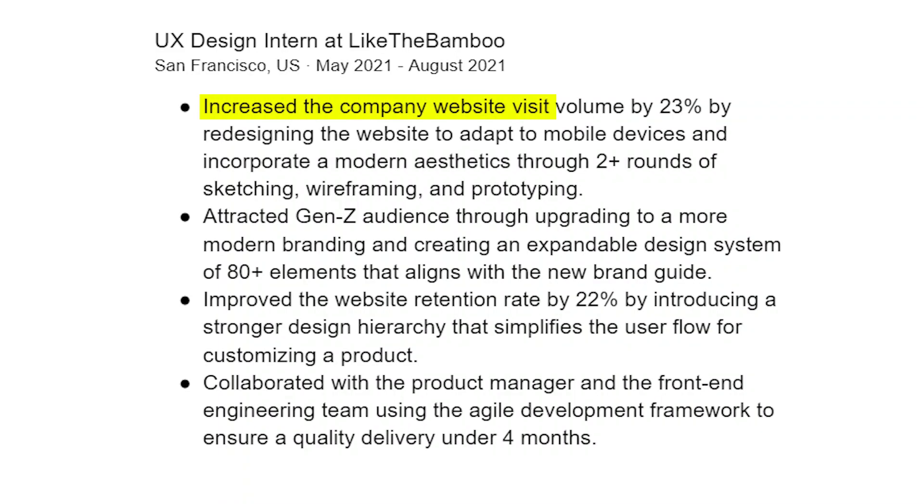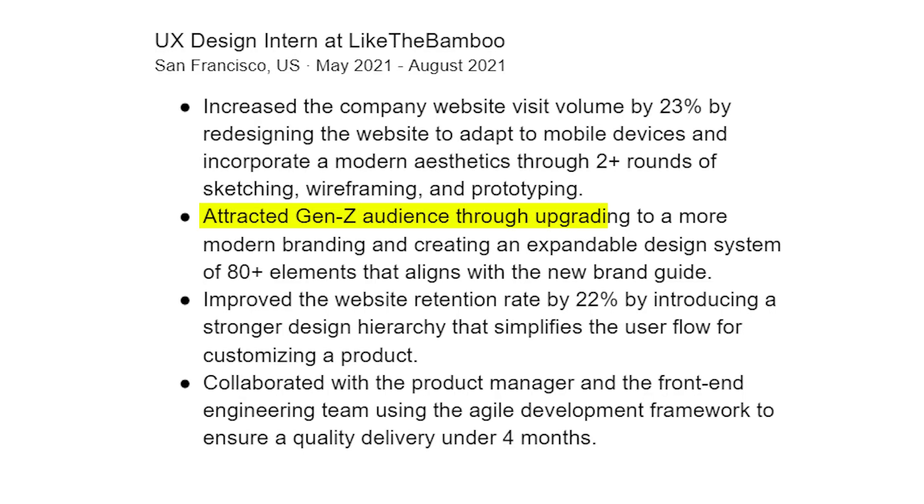After the project: we relaunched the website, generated more Gen Z interest, increased retention by 22%, increased visitors by 23% especially among younger audiences, and increased company sales by 25%. Get these numbers if you can — if not, get whatever numbers are available, or estimate. Now turn this into bullet points: 'Increased company website visit volume by 23% by redesigning the website to adapt to mobile devices and incorporate modern aesthetic through two rounds of sketching, wireframing, and prototyping.' Impact: visit volume up 23%. Trick: include number of iteration rounds.